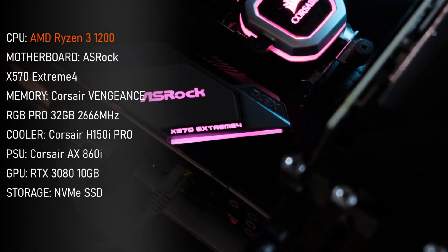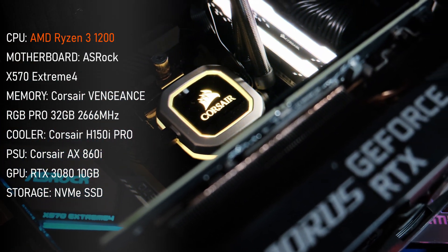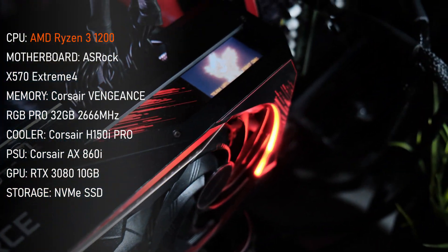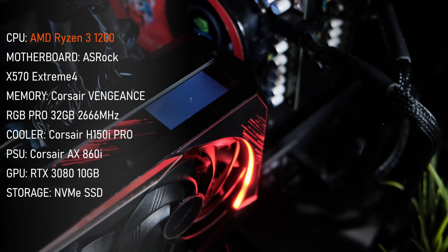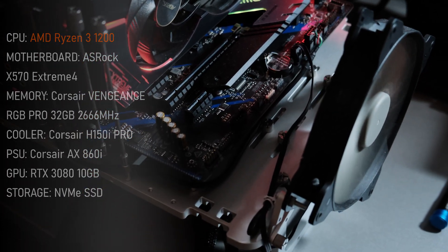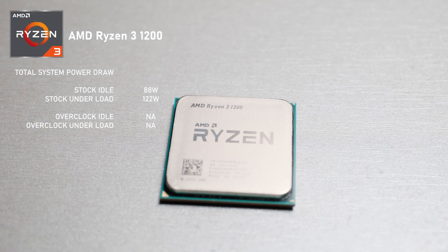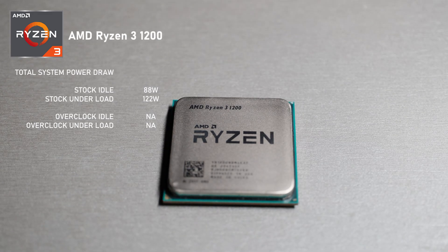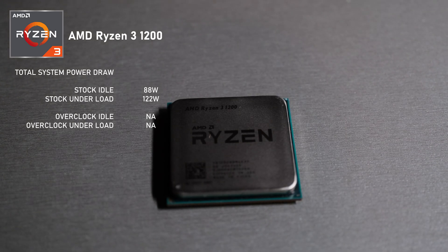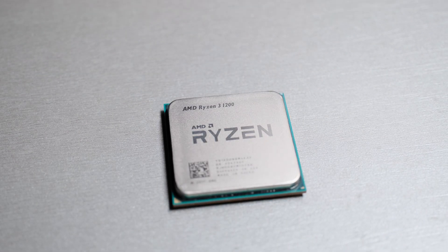Today's testing was done using an ASRock X570 Extreme 4 motherboard, fitted with 32GB of Corsair Vengeance memory, which sadly I couldn't get to work above the officially rated speeds. An H150i looks after the temps and an RTX 3080 ensures the AMD CPU is the bottleneck. Total system power draw at idle was just 88W, jumping to 122W under full CPU load. And even though this CPU can technically be overclocked, mine could not achieve a stable 3.6GHz, so I gave up.